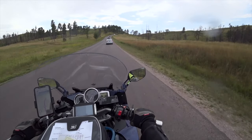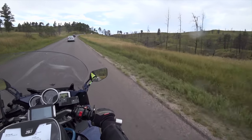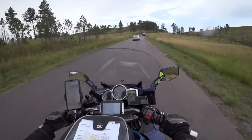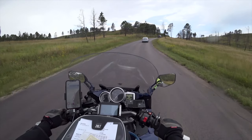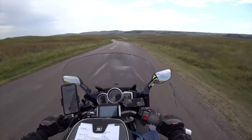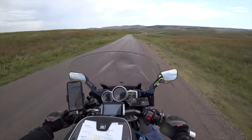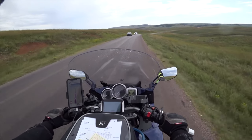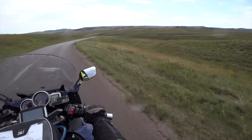So far I've only seen pronghorn and buffalo on the loop here. But it's very pretty — if I were on a family trip I'd certainly take the drive even if there were an absence of wildlife. The drive is nice and leisurely and really pretty.